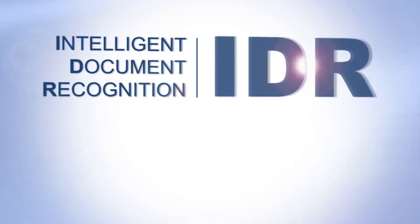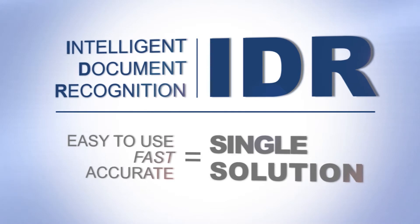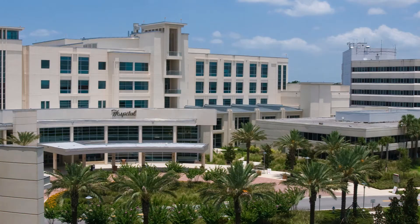Periscript's capture and recognition software enables highly efficient document processing in one easy-to-use solution, without complex rules or costly add-ins. These solutions are used for complex document processing needs by organizations of all types, all sizes, and in all sectors.